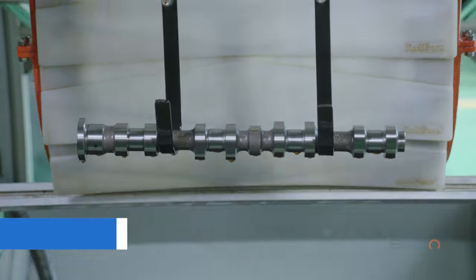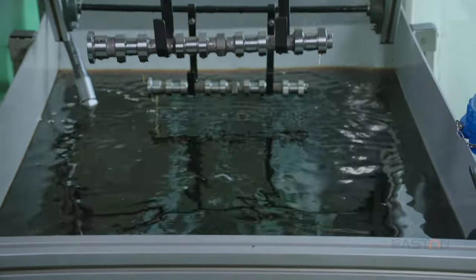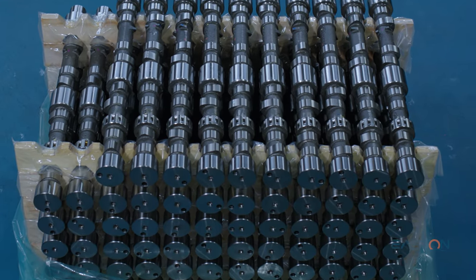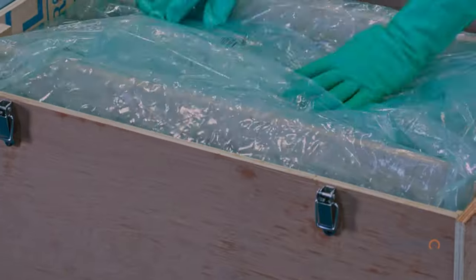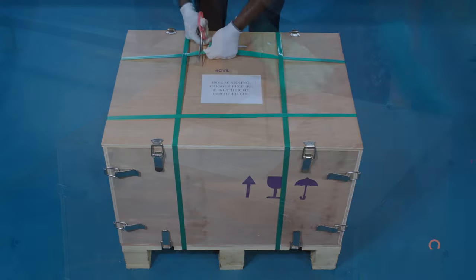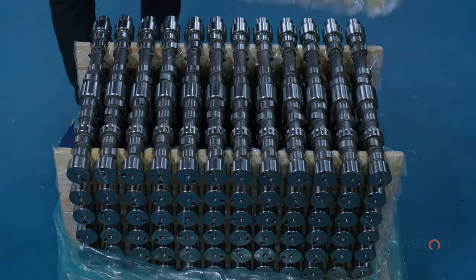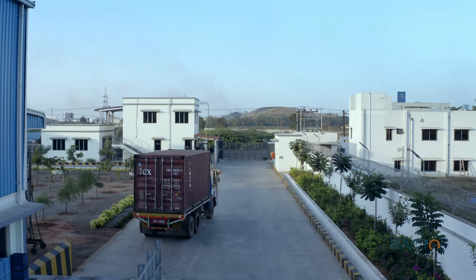SAC uses a unique process technique in which the camshafts are submerged in oil to prevent rusting. SAC goes to great lengths to ensure that its products reach clients in pristine condition. The commodities are packed with meticulous attention to detail, with the objective of providing the best environmental and seaworthy packaging. The product is packed in a 4-way open wooden box, easy to unpack, and satisfying ISPM 15 standards, making them both sturdy and seepage-proof.